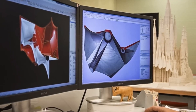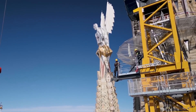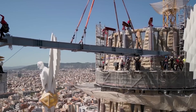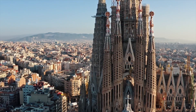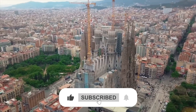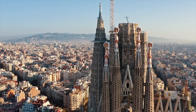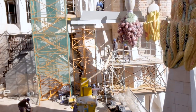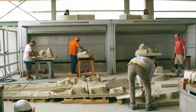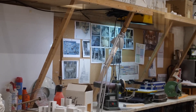But then technology changed everything. 3D modeling, computer-aided design (CAD), and CNC stone cutting revolutionized the process. Engineers can now shape stones with pinpoint precision, bringing Gaudi's intricate designs to life faster than ever before. The goal: to finally complete this architectural wonder by 2026 — 100 years after Gaudi's death. But how are today's engineers finishing a 19th-century dream with 21st-century tools?